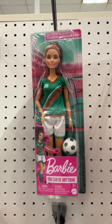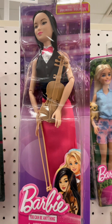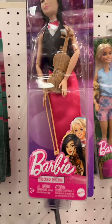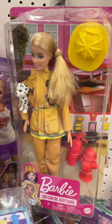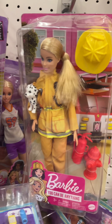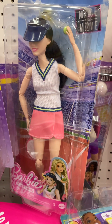There's a soccer doll, a doll that plays the violin, a firefighter doll, and a doll that plays tennis.